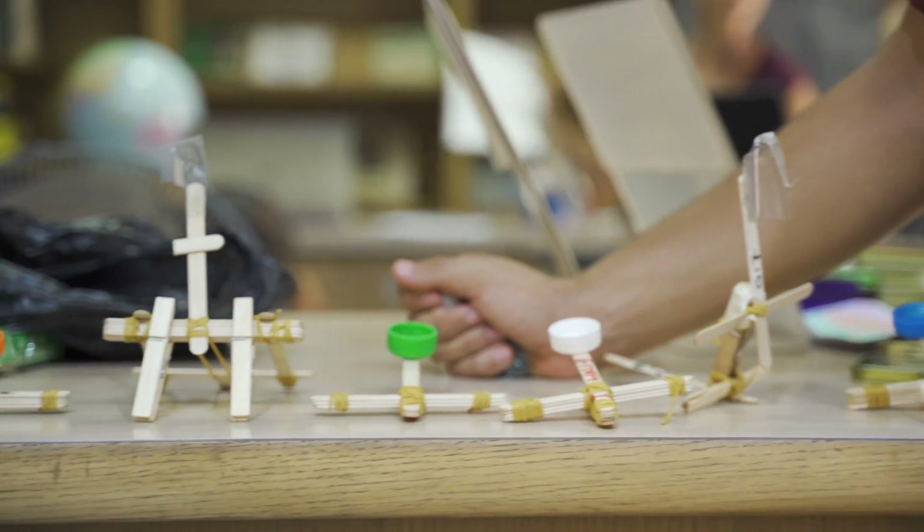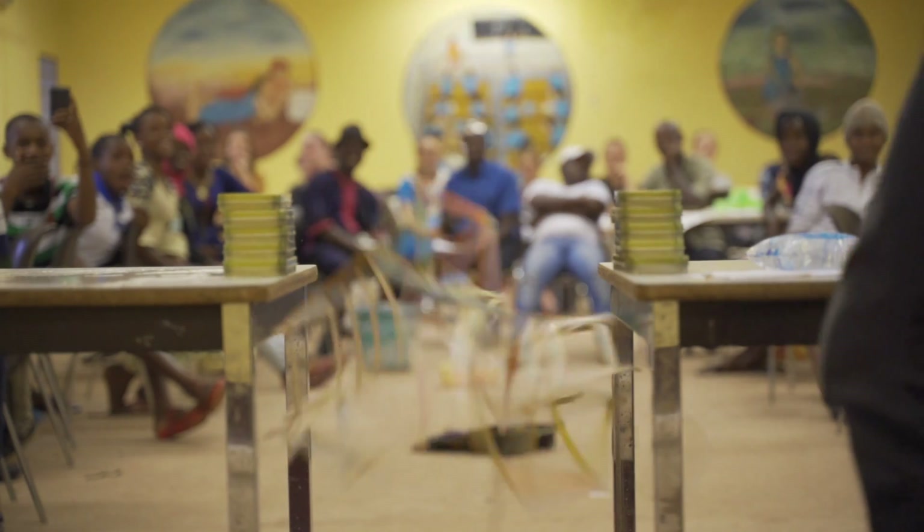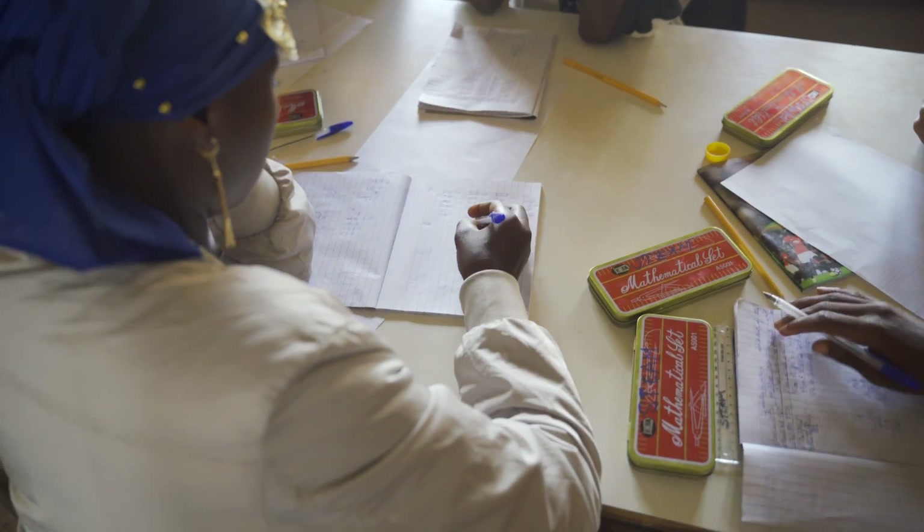They're creating catapults, they're creating sundials, but they're also able to put their own influence on it. That's how inventors create things, how innovation happens.